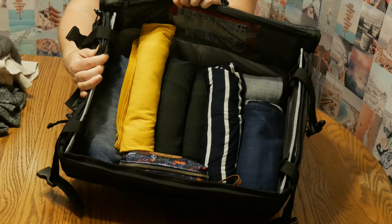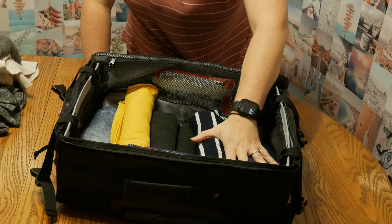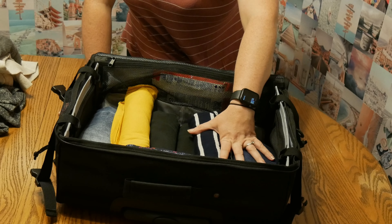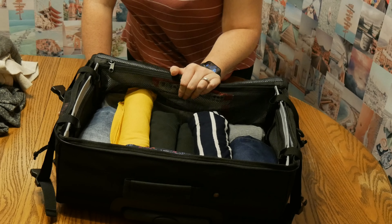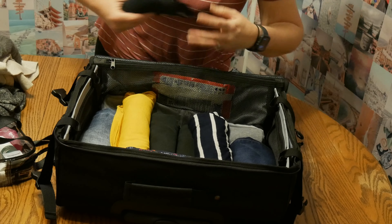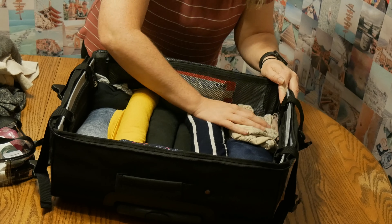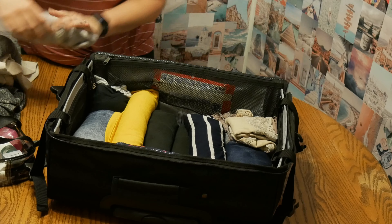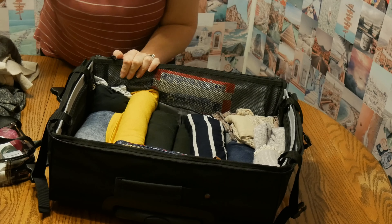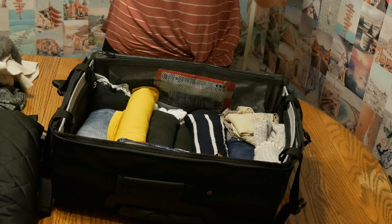So this is what the base layer looks like — nice and even and flat. If I'm traveling with a laptop I'll put it right here, then put the second layer of clothes on top. I have TSA pre-check so I don't have to take my laptop out, but if I didn't I'd put it on top for easy access. Now I'm just going to stuff my undergarments — underwear and socks — very easily into the nooks and crannies. I have a pair of wool socks for winter. There we go — a nice full even layer.